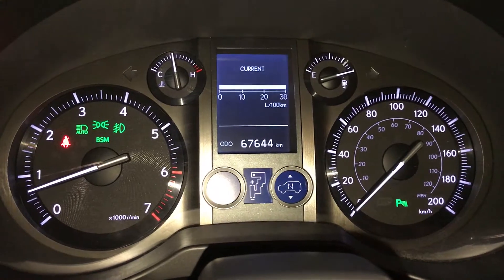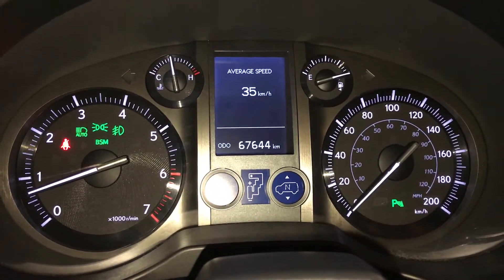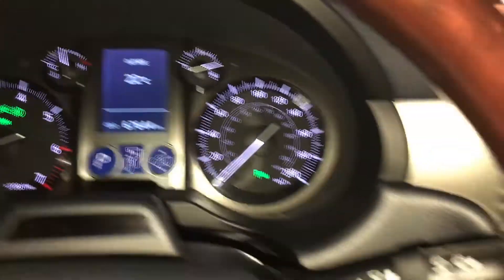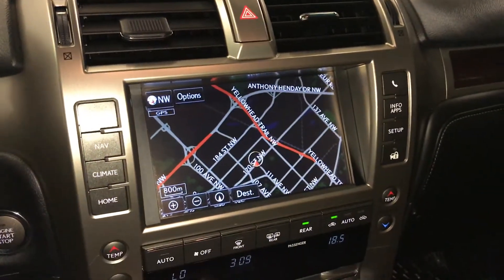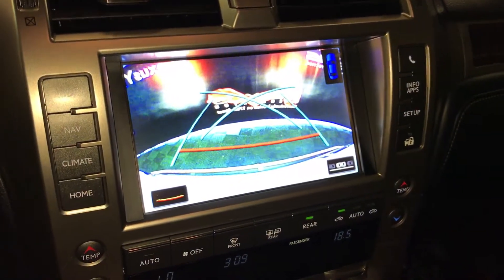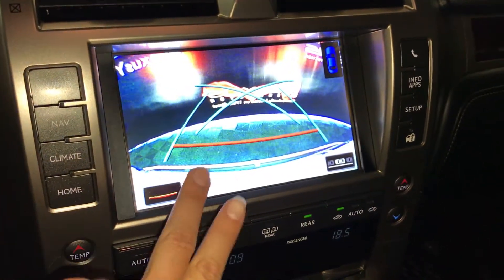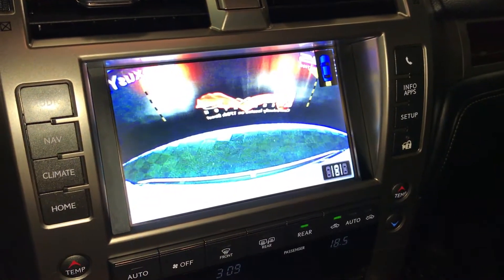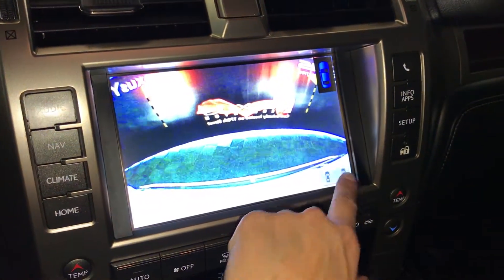Kilometers to empty, average speed, elapsed time, outside temperature gauge, automatic high beam feature, engine start and stop button, navigation system, backup camera, side mirrors auto-tilt in reverse. You can select different guidelines for parallel parking or back-end parking.